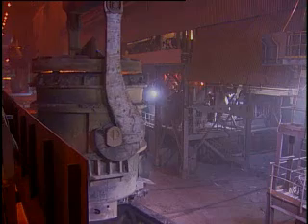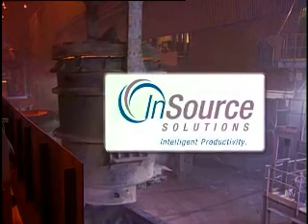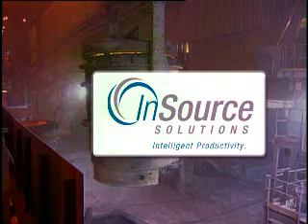We started the plant with Wonderware — we specified that when we started the plant, we wanted to use Wonderware. As we grew with the system, we wanted to get a good trending tool, so we went with Industrial SQL Server. Nucor Steel turned to InSource Solutions, Wonderware's value-added reseller, and asked them about the Industrial SQL Server historian.